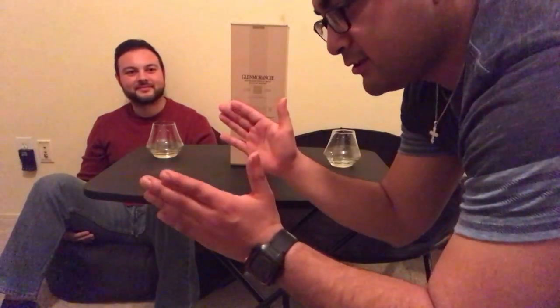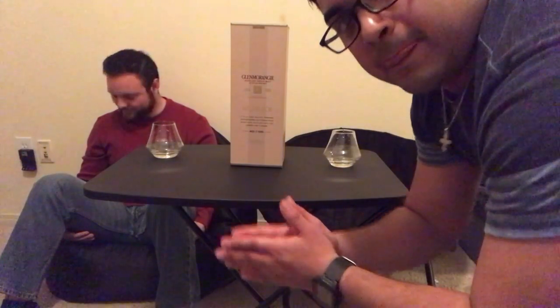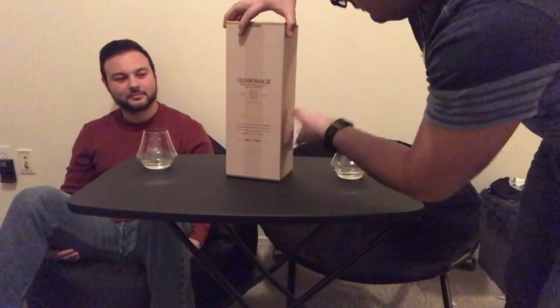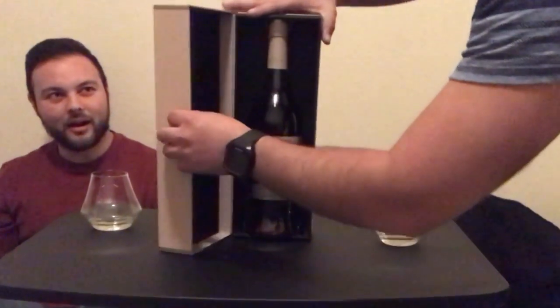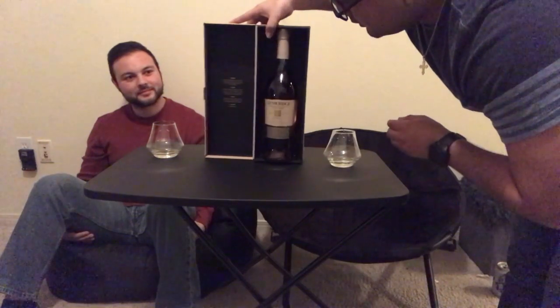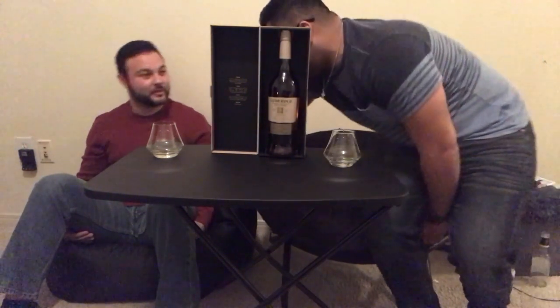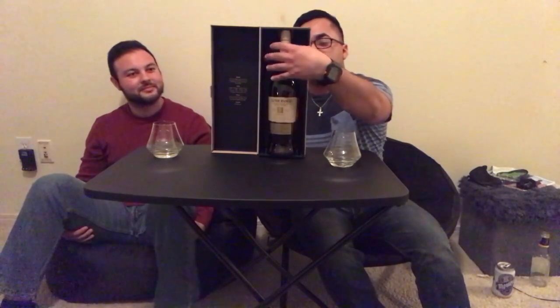It is time for today's whiskey review. Let's do it. We're gonna unbox this right here and I gotta say this is the best box we have had so far on this show.